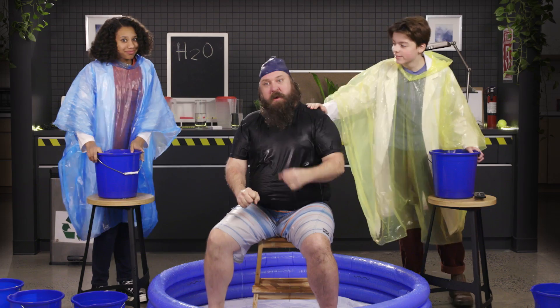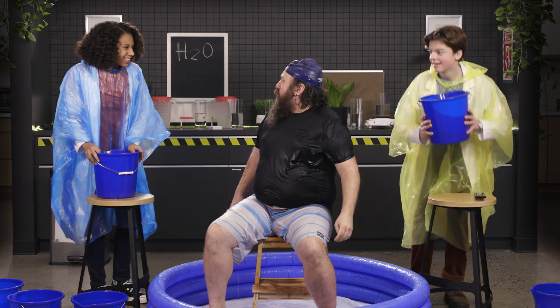Luckily, this is a safe and controlled environment for Teddy. So, Teddy, how do you feel? I don't know — I'm tough. I could probably take another 10, 15 buckets of ice-cold water. That's great to hear, Teddy. Wait, no. What?